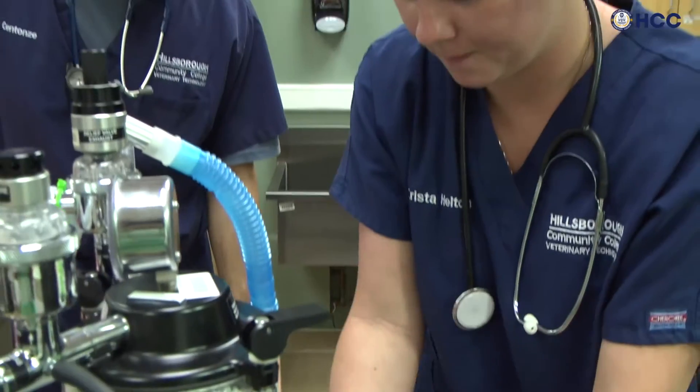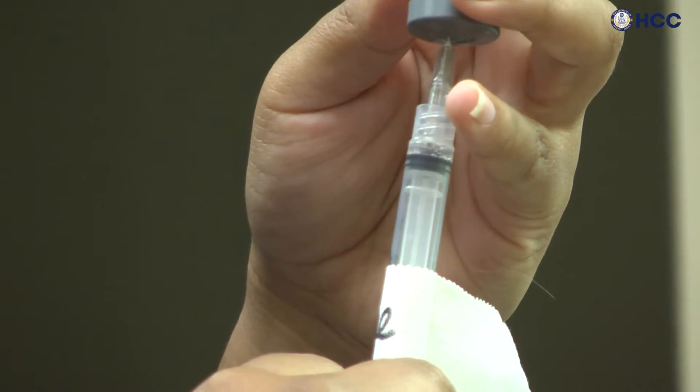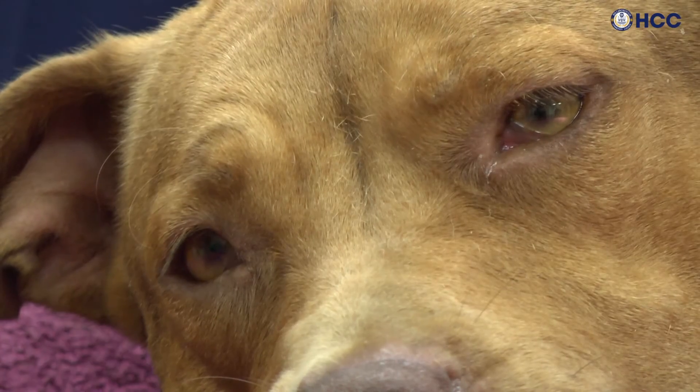Open it up pretty much the whole way. HCC Vet Tech students receive real-life, hands-on training that prepares them to care for all species of animals.